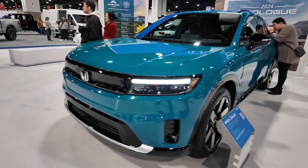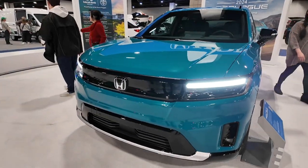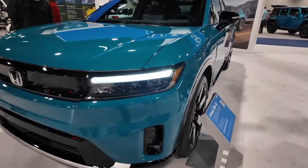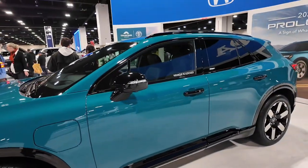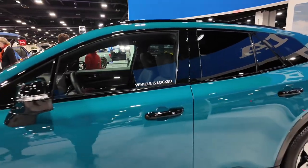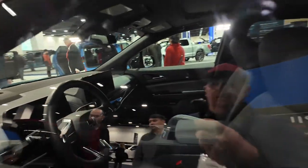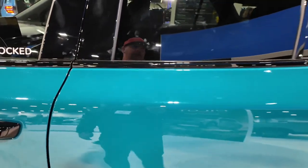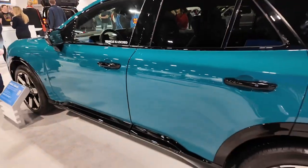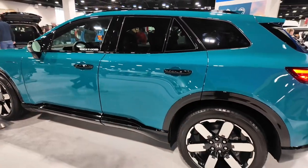Right here at the Denver Auto Show we got the all-new Honda Prologue all-electric vehicle. This one's locked, not gonna let us get into it, but I really like the look of it up close. In person they won't let us get inside, but it has a very traditional look of a small SUV.